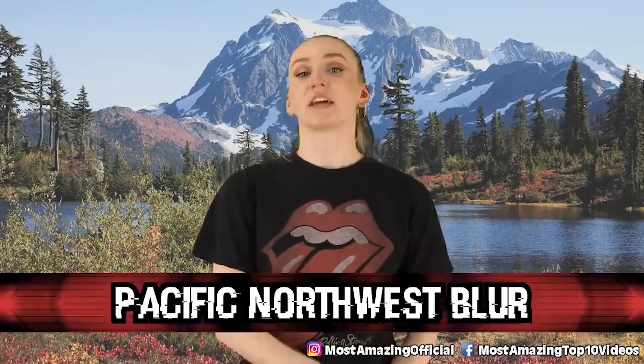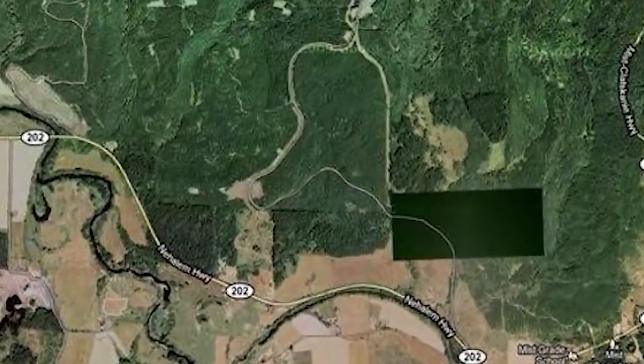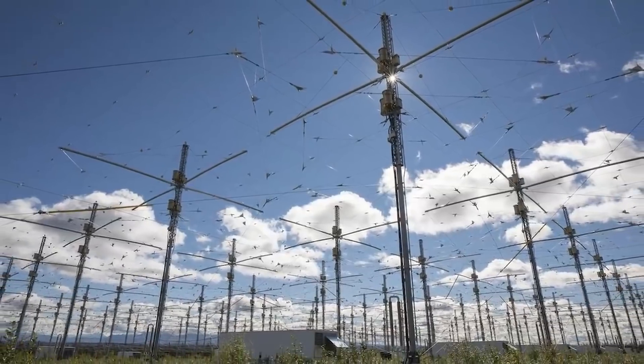In our 8th spot, we have the Pacific Northwest Blur. Here is a view of the area close to the Washington-Oregon border, and there's a random patch blacked out. To this day, no one knows what that is. Some people believe it is a HAARP site — H-A-A-R-P — said to be a military program that weaponizes weather and causes natural disasters like floods, earthquakes, and droughts. Some people have actually traveled to that area to see what's up, but unfortunately haven't been able to find anything. Kinda suspicious. Like what does Google know that we don't know?